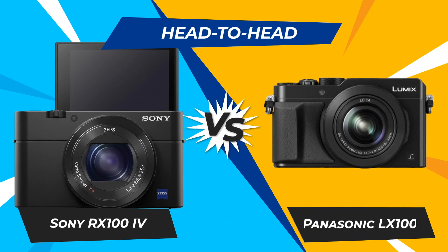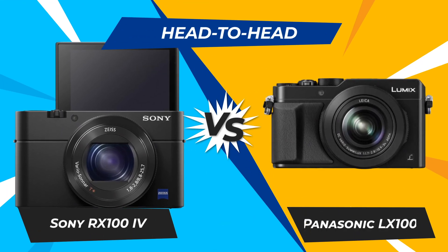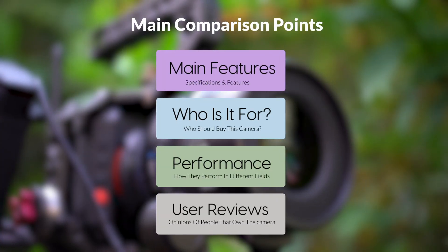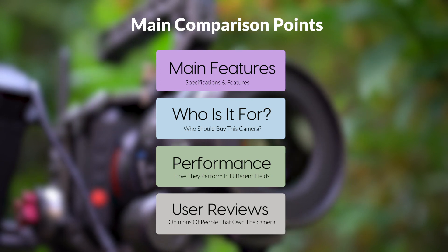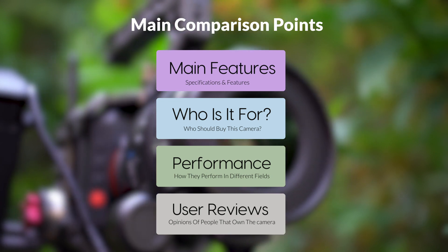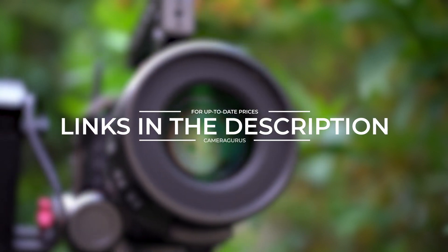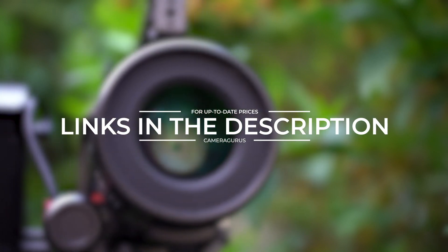Today we are going to compare two popular cameras, the Sony RX100 IV and Panasonic LX100. We are going to take a look at their features, who they are for, how they perform in various use cases, user experiences, and which one is the right one for you. Links to both of the cameras will be listed in the description below. Let's get started.